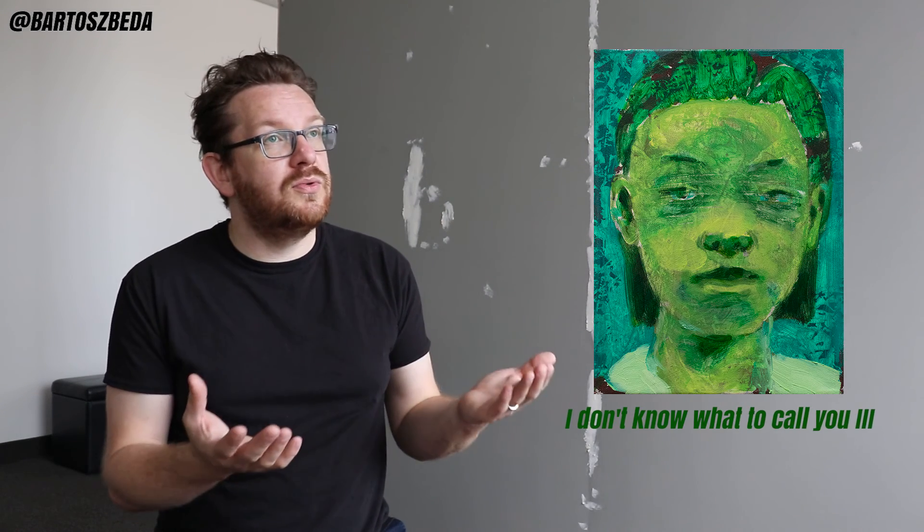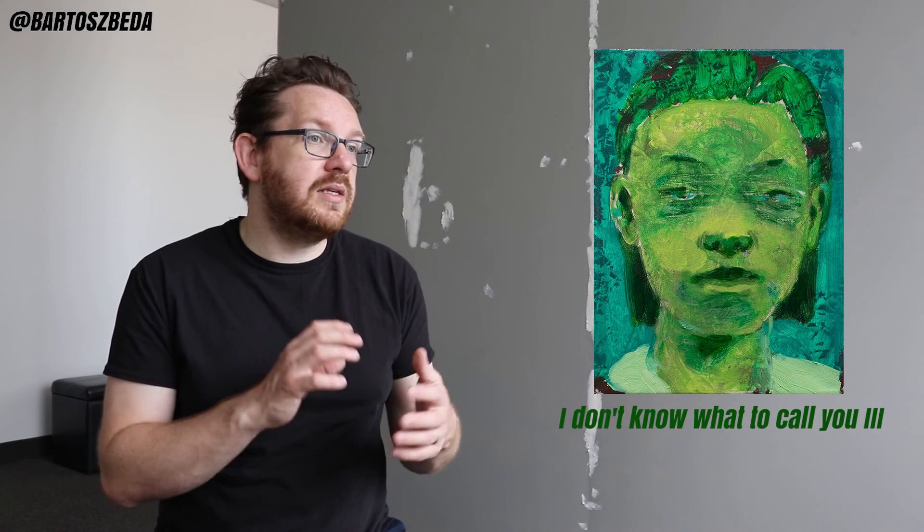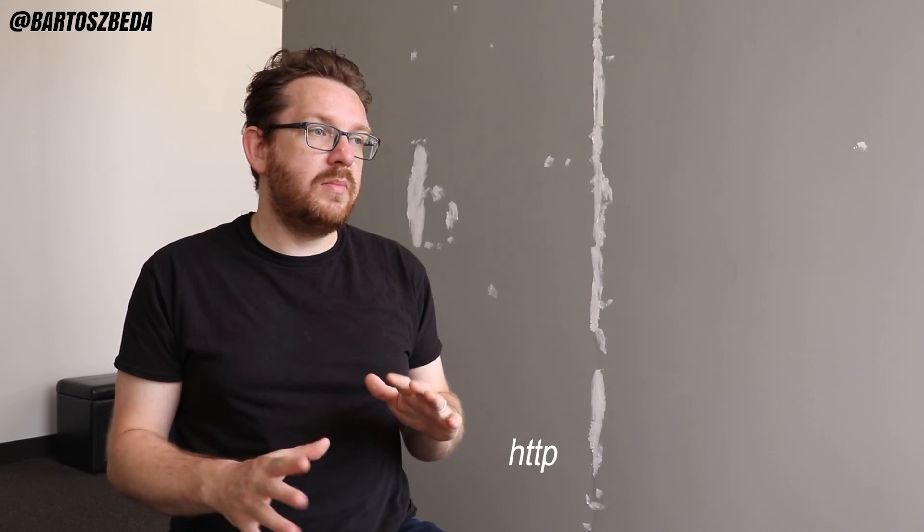You might also be interested in viewing a video about my portrait painting I Don't Know What to Call You Free, which I made a video about last week and it actually got sold. This will complete this video. I also created a blog post with images about the painting that I'm talking about right now, which you can check on my website.